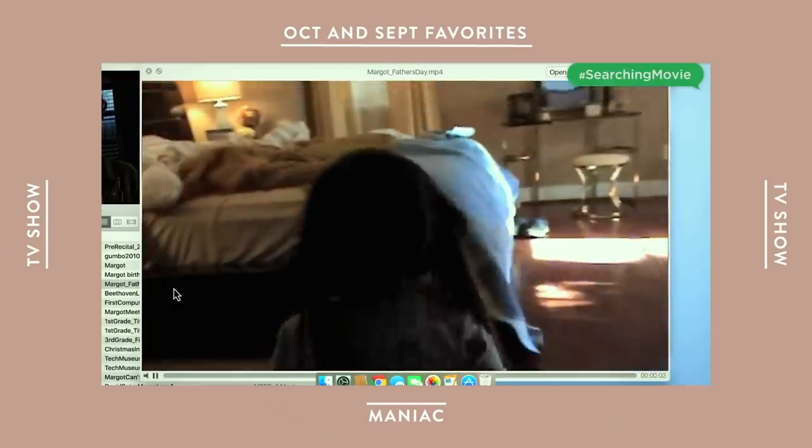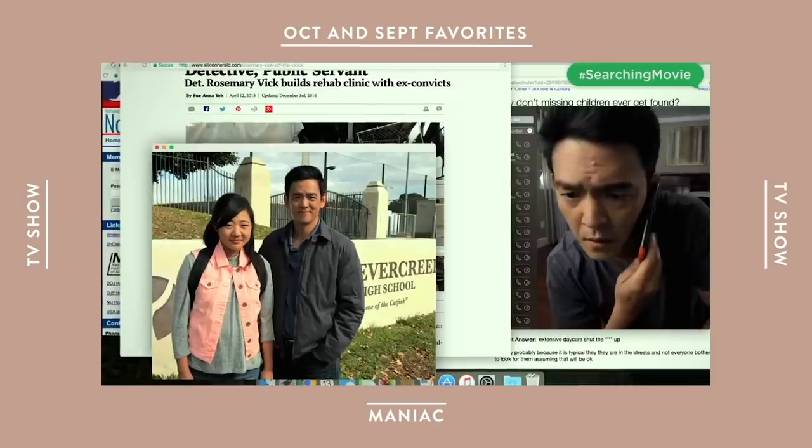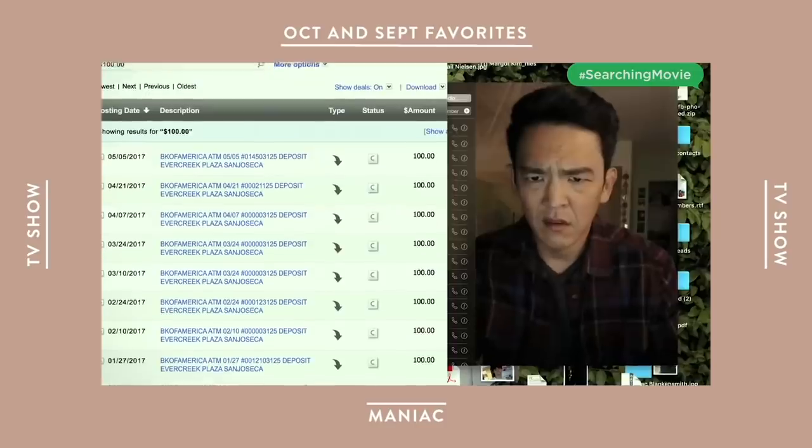My favorite movie in September is called Searching. I saw it in theaters. It features John Cho, who is such an amazing actor — he is definitely doing a great job representing Asian Americans in traditional media. I feel like Searching really went under the radar and a lot of people are sleeping on this movie, and it makes me very upset because I thought it was so good. It definitely goes on my list of favorite movies I saw this year. It follows a Korean American family whose daughter ends up going missing, and the dad is basically searching for her.